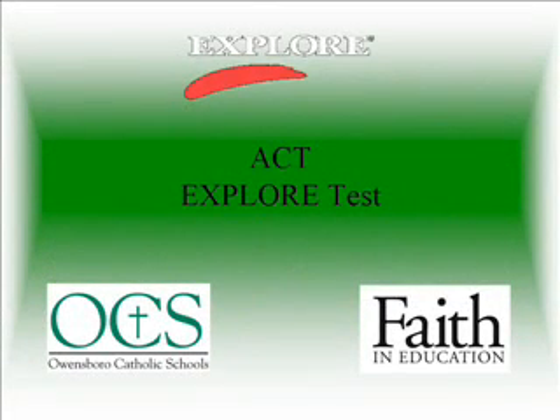Hi, my name is Janice Clark and I'm the academic dean here at Owensboro Catholic Middle School. Today I would like to talk to you about our EXPLORE test.